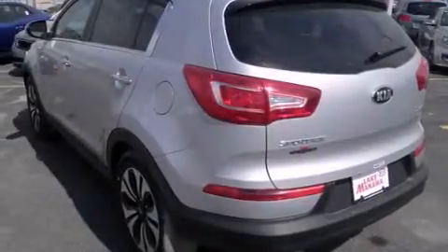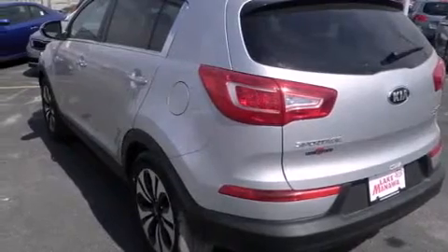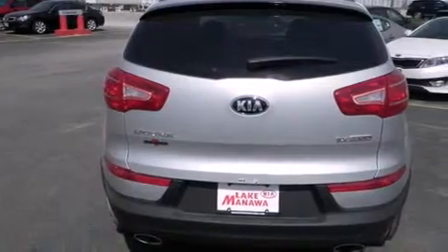Air conditioning with automatic climate control, cruise control, full power accessories, and a navigation system will help you get from point A to point B on time.